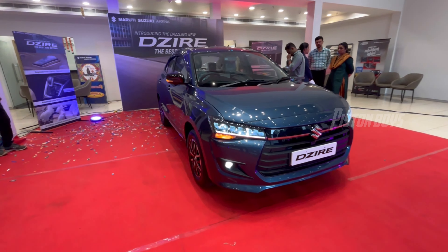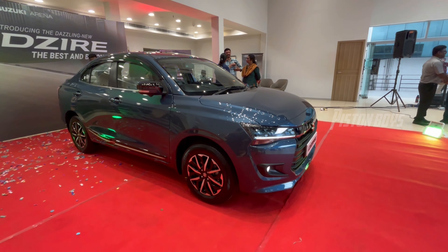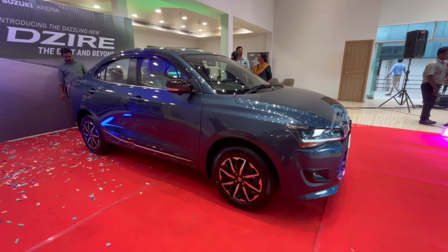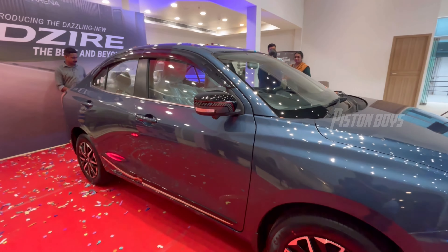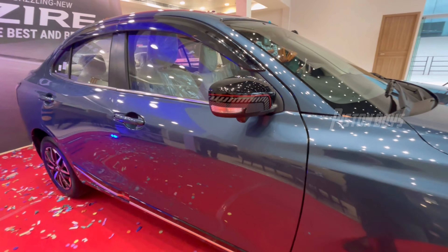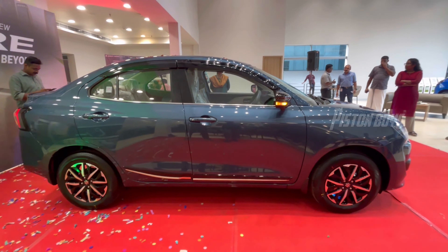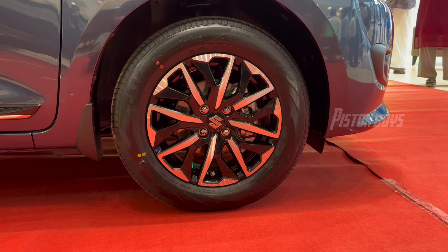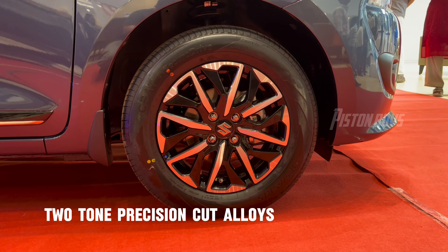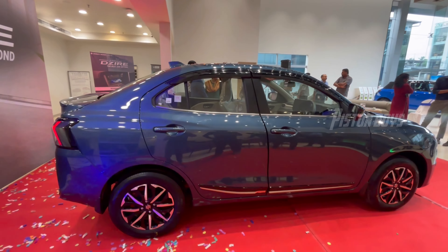We are going to look at this side portion. We are going to look at this mirror with indicators. We have two alloys in Adipulat. The side profile looks like this.